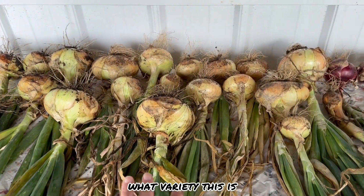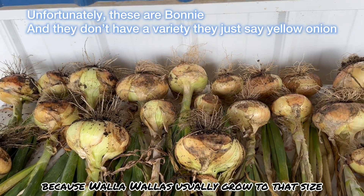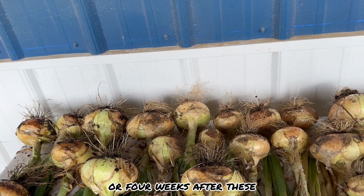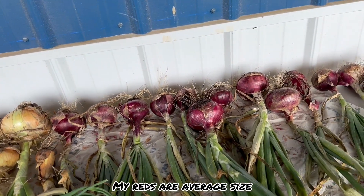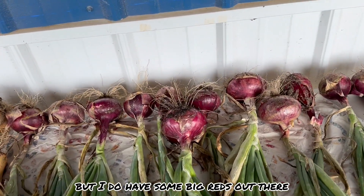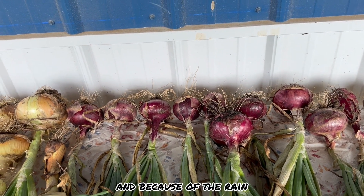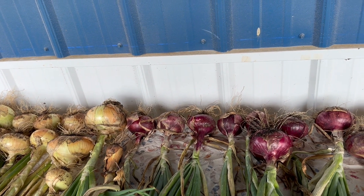I'll look up the variety — my husband thought these were the Walla Wallas because they usually grow to that size, but my Walla Wallas are just starting to bulb up now and I got them three or four weeks after these. These are looking fantastic. My reds are average size — one's a little bit weird — but I do have some big reds out there. The smaller ones had their necks bent over because of all the rain.